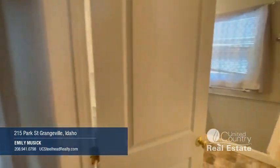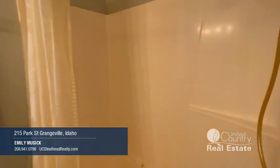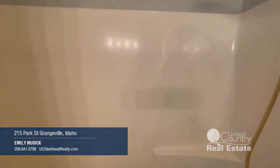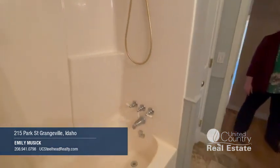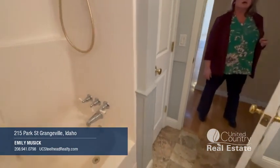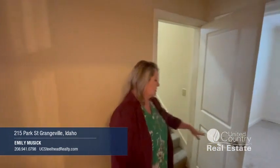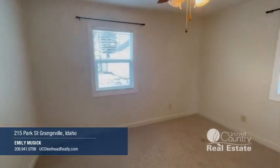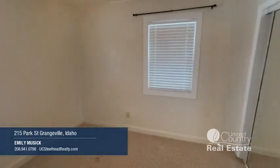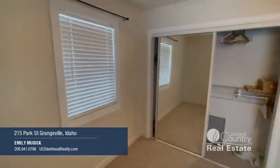Here's the main floor bathroom. It is a shower-tub combo and has some great built-ins. The tub is adequate for the downstairs area. And then as you move through, this is the secondary bedroom that's in the back of the house. It also has just a typical closet and a couple of great rooms with good room space.